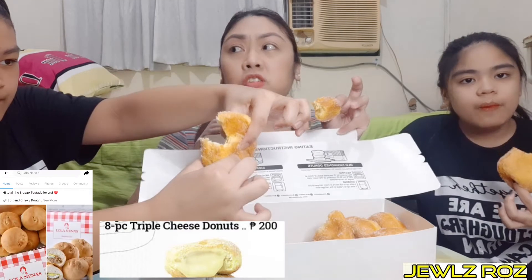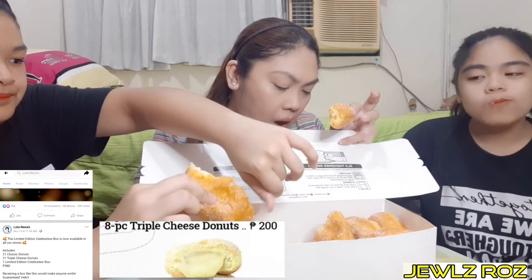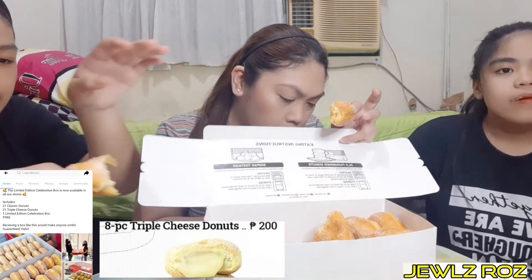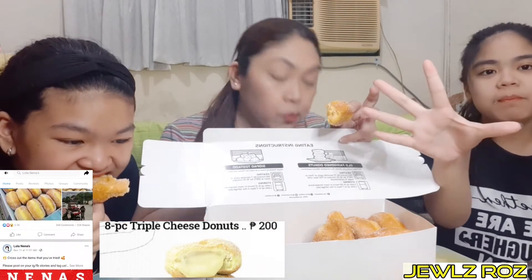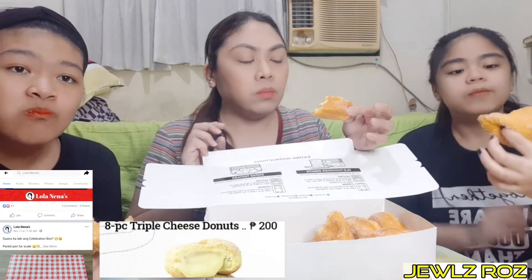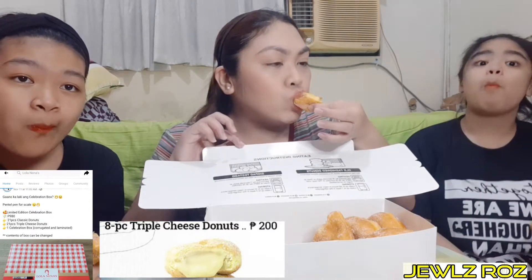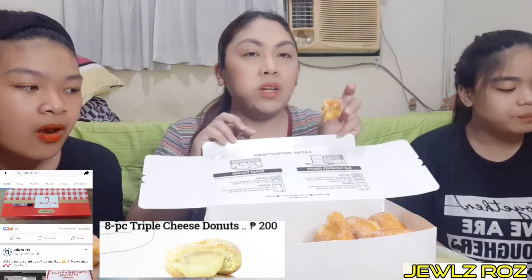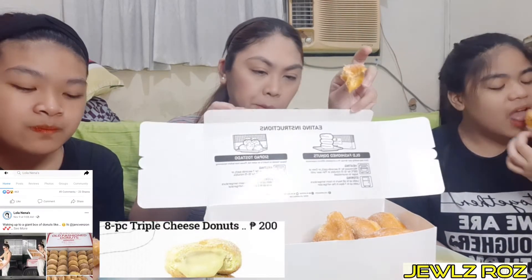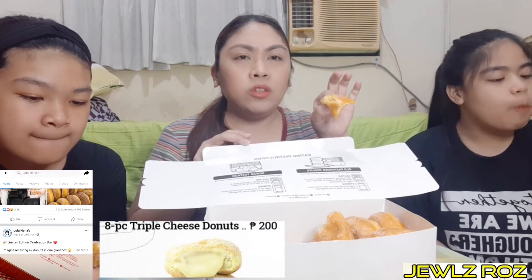Ang sabi ko ba yung price nito? Ang price nito — 8 pieces lang. Kaya ipo-post ko rin yun dyan. 200 pesos. Ang laki niya, actually. Nakakichese agad siya, papunang kagat mo. Kaya pala siya tinawag na Triple Cheese Donut. Sobrang cheesy.